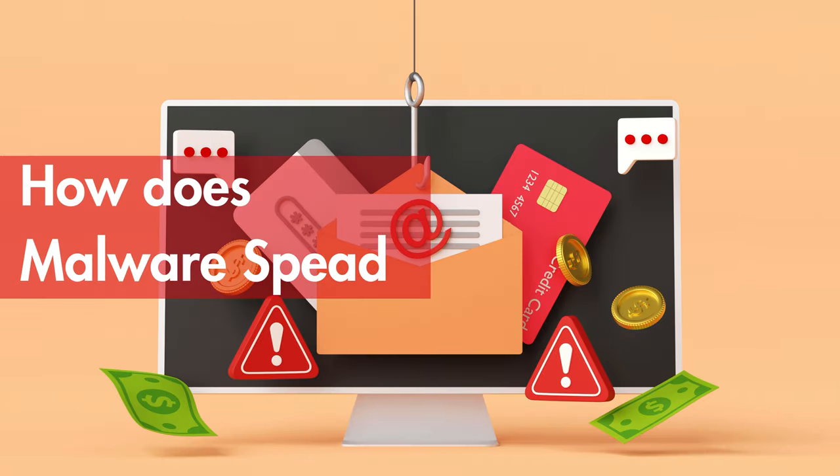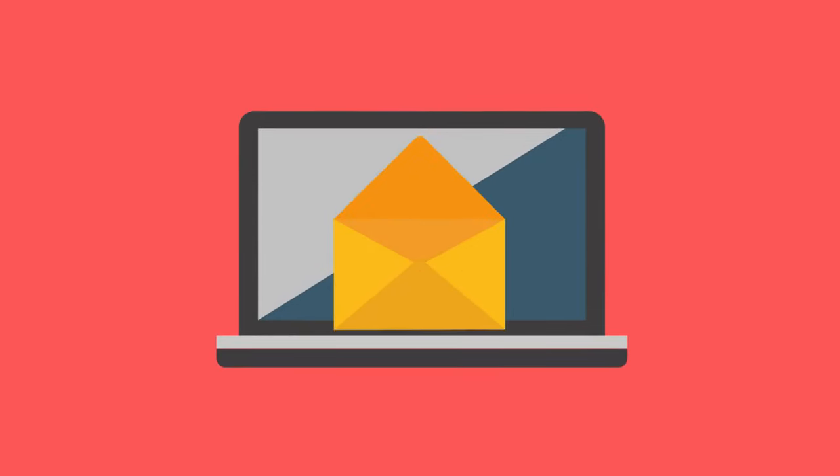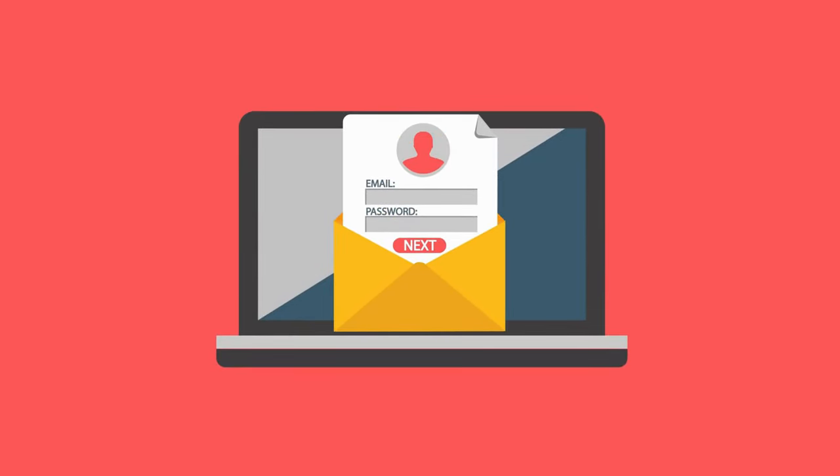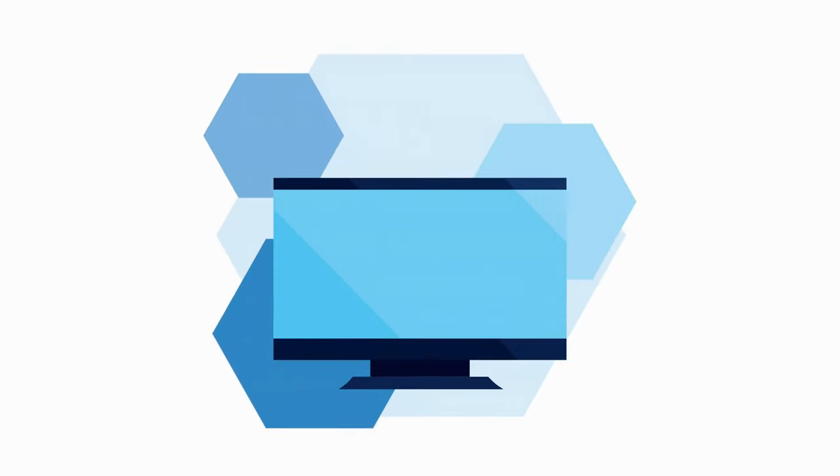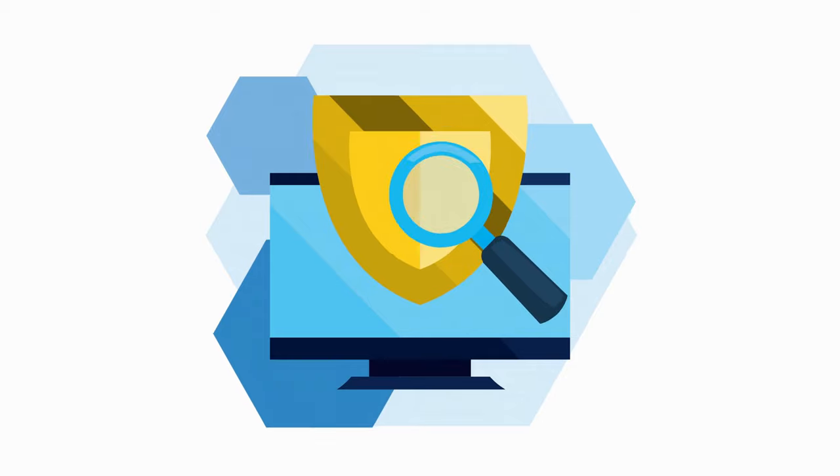So how does malware spread? It can get into your device through phishing emails, malicious websites, infected software downloads, or even USB drives. Once it's in, it can do all sorts of damage. That's why it's crucial to be aware of how malware can sneak into your system.